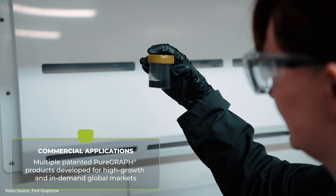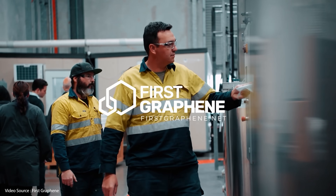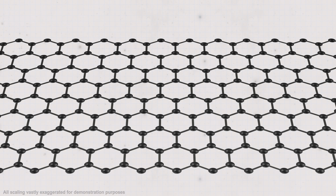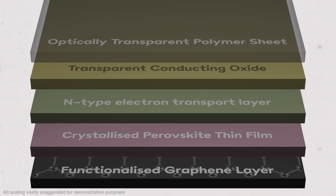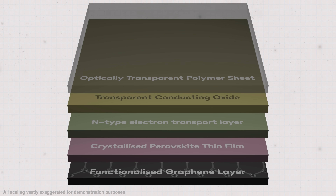To do that, they teamed up with a material supplier called First Graphene. Graphene is a single atom thick sheet of carbon that, as well as being incredibly strong, also has the enviable quality of being extremely electrically conductive. So the idea here was to insert a very thin functionalised graphene layer into a perovskite solar cell stack with the goal of moving electrons around more efficiently, reducing resistive losses and crucially replacing the expensive conductors like gold and silver that are used in existing solar cells.